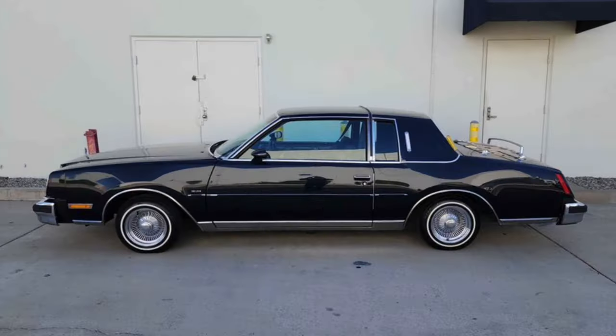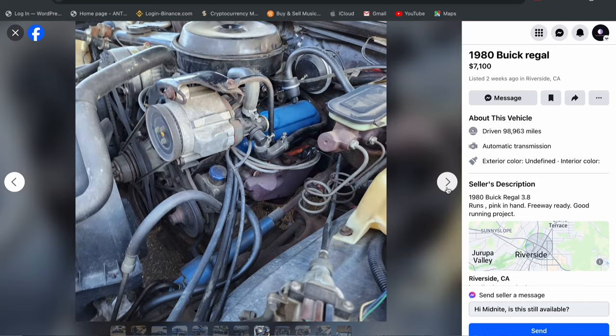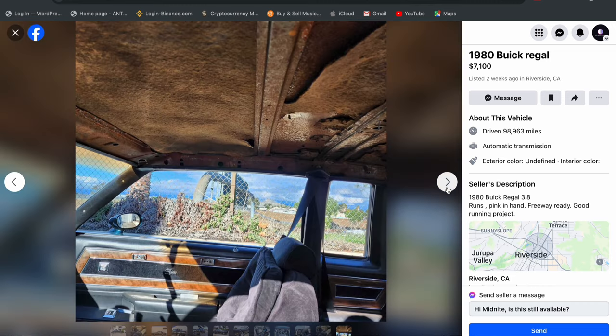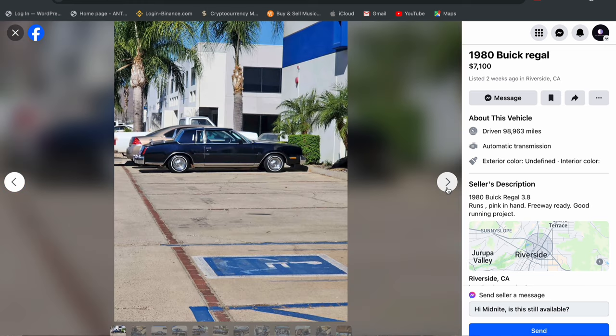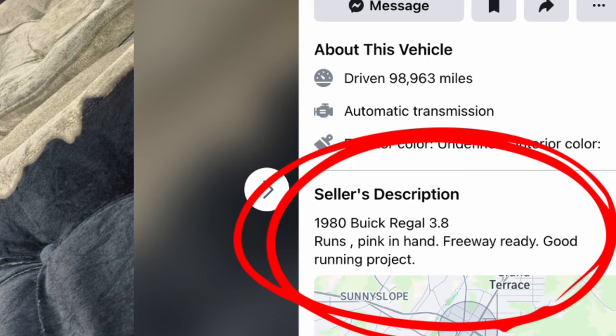It already has spokes. They are standard offset so it won't really work for what we want to do with the traditional lowrider with 13-7 deep dish, but you could use these wheels if you wanted to. It seems to be a decent driver and pretty clean. It looks like it needs some interior. It says freeway ready and pink slip in hand, so I'm assuming it's a running, driving car. It is a good decent platform to start with, but sometimes what it says on Facebook Marketplace and real life are two different things. Since this is all hypothetical, we're just going to roll with it.